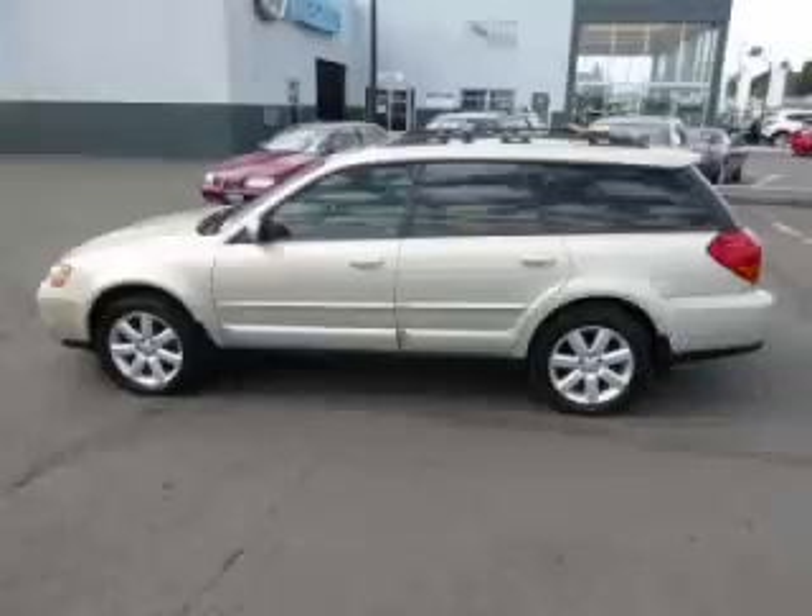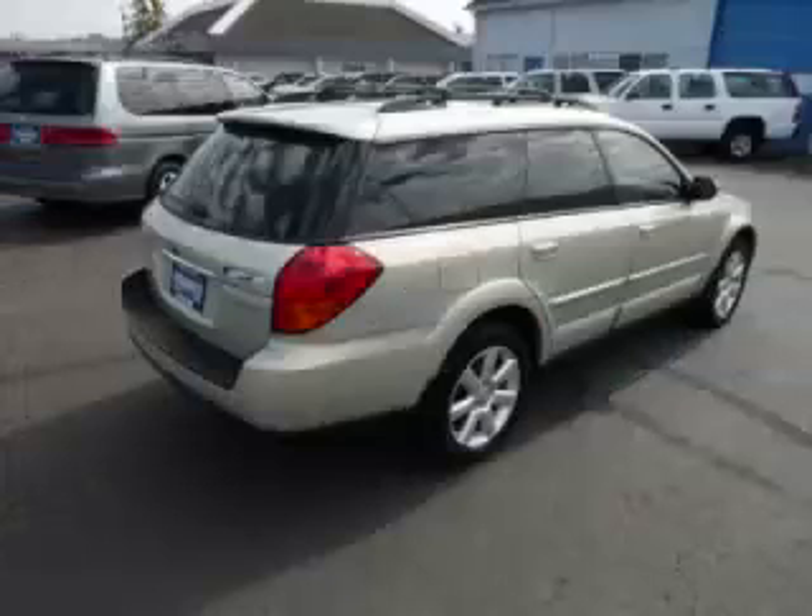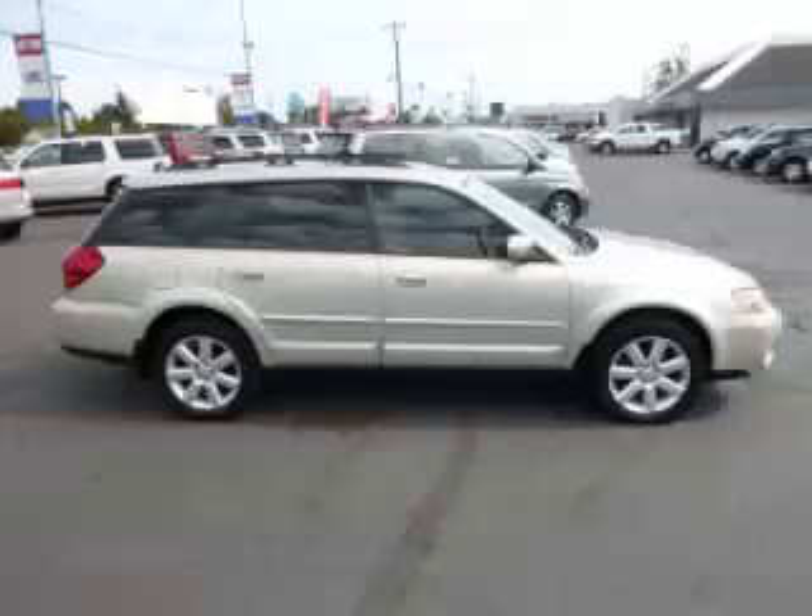This is a 2006 Subaru Outback Ltd. This Subaru just recently passed the 49,000 mile mark and maintains exceptional quality and reliability.